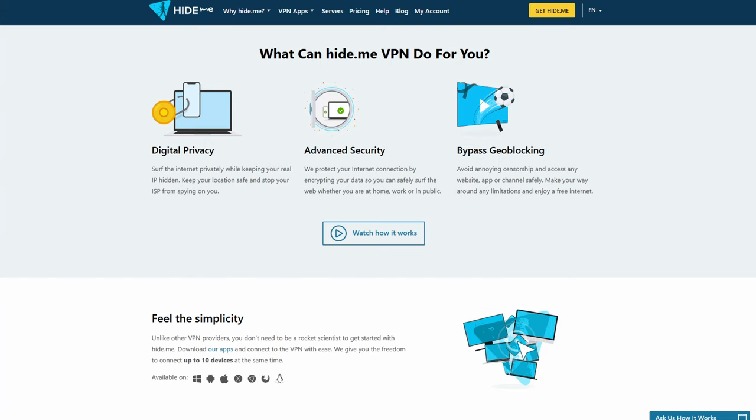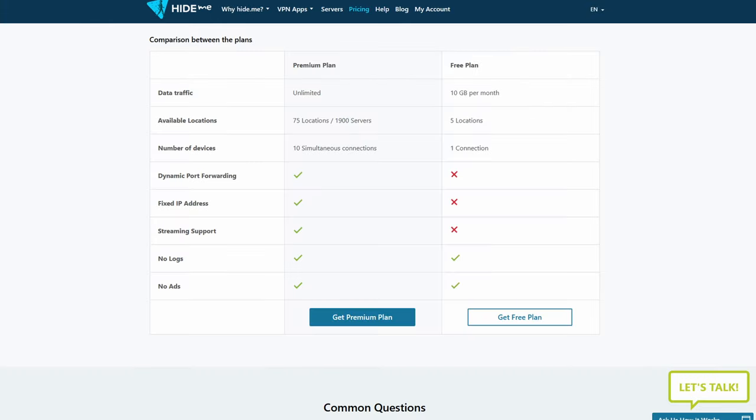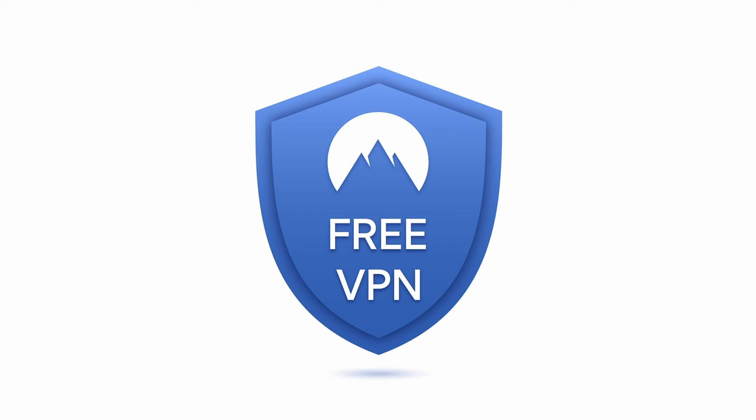The first free VPN is called Hide Me, which gives you 10 free gigabytes a month. Using this free account, you can only stream one connection at a time, meaning only one device in your house can use this VPN simultaneously. You only have 10 gigs per month to stream, which works out to about two to four hours a day.